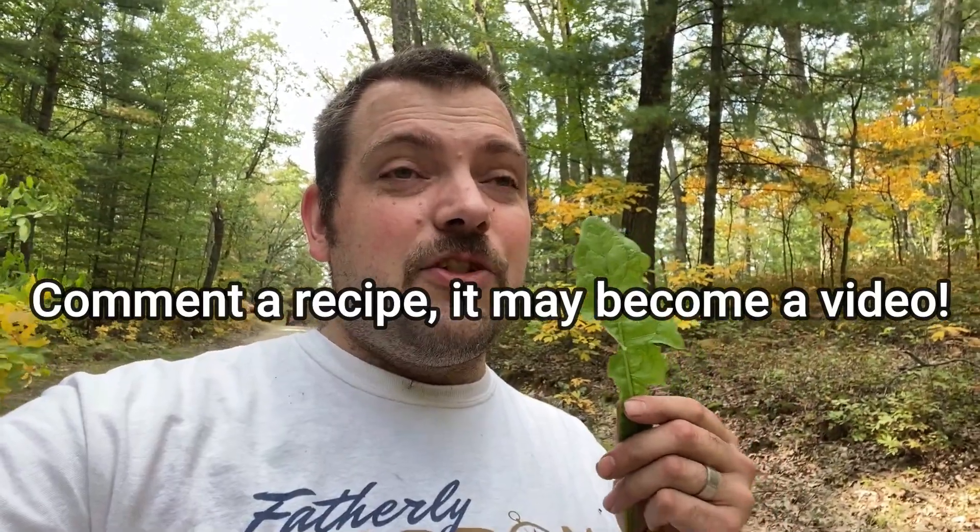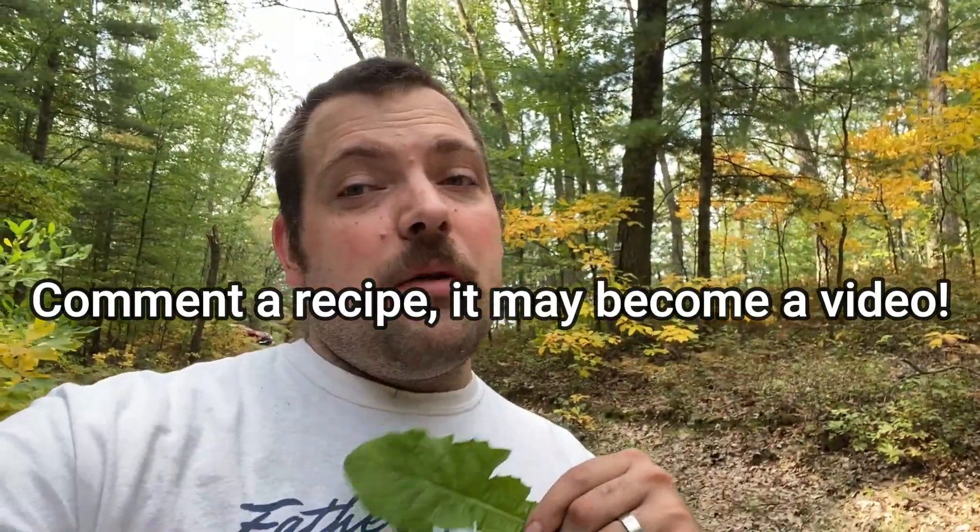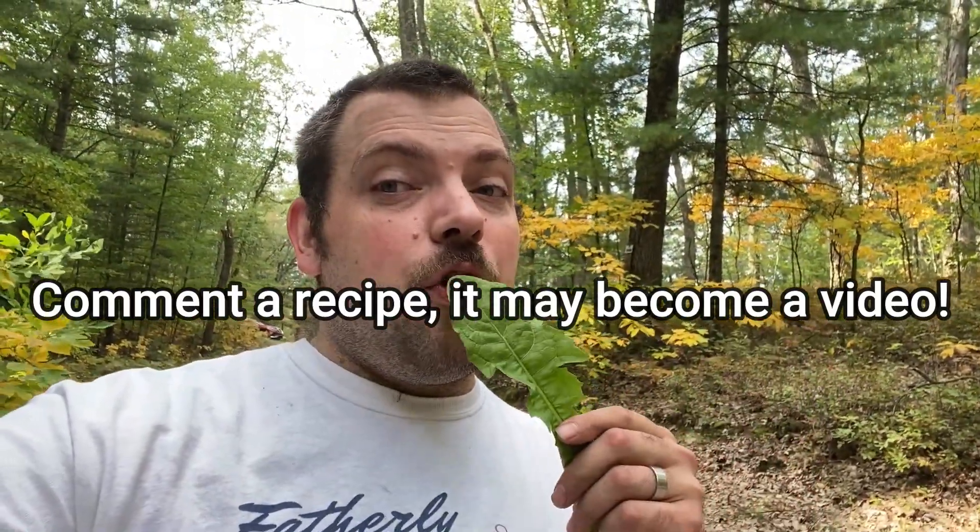Of course, anywhere you go you find dandelions. Now the flowers are already gone for the year. You can eat the greens, the stems, and the roots. They make a coffee substitute out of the roots. If anybody has a recipe that makes these things taste good, I need you to comment it, because I've been trying for years and they're gross.